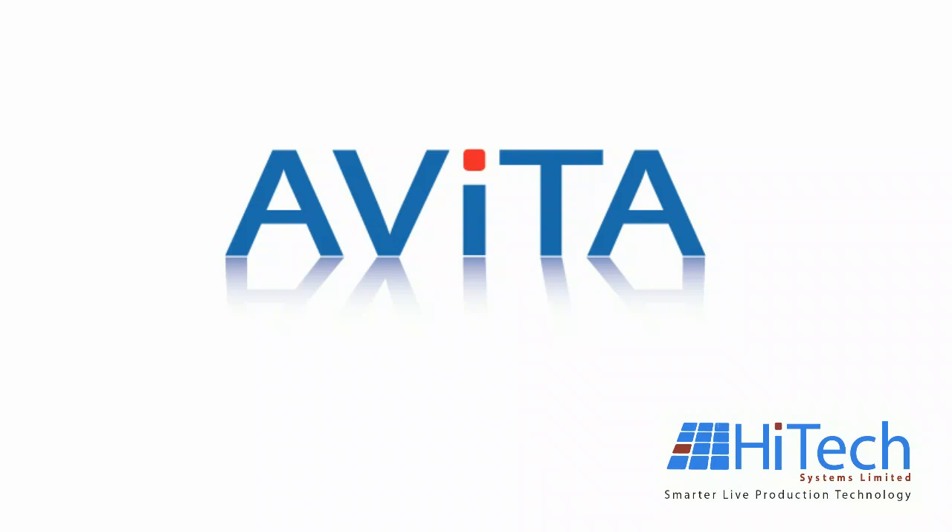Thank you for watching the presentation on Avita, a flexible control system for growth and change. Hitech Systems has produced a truly unique product in Avita, a new production control system providing real-time machine control solutions over your network.